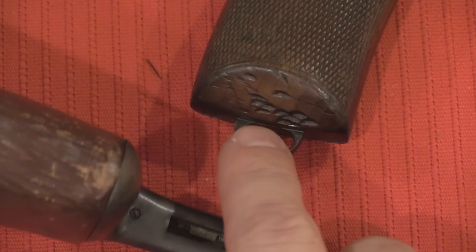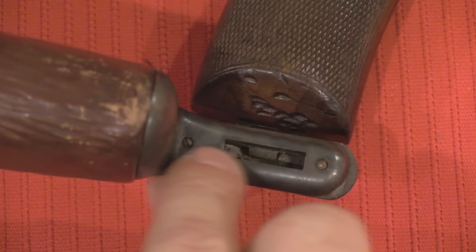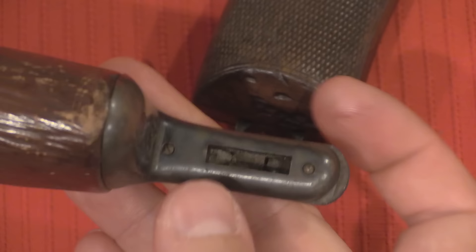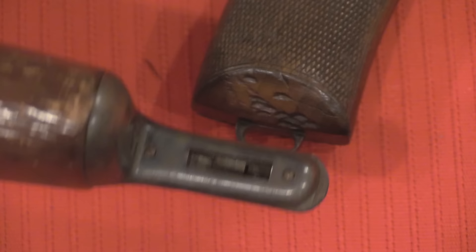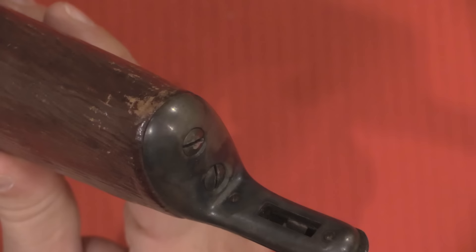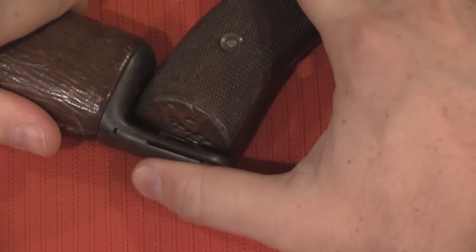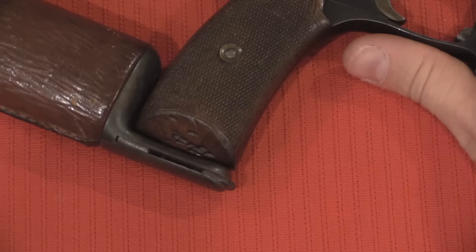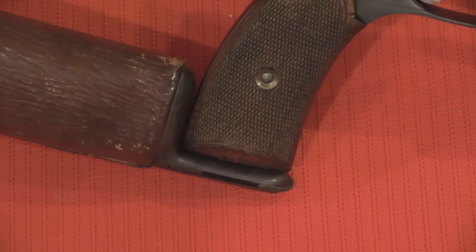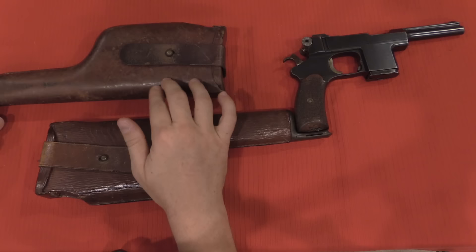The shoulder stock attachment uses this lanyard ring, which is on the base of the grip of all Bergman Mars pistols, coupled with a slot on the bottom of the stock lug. This button pivots out to one side; you can see the retaining latch right in the middle — that latch goes through the centre of the lanyard ring and holds the stock in place. Interesting to note: these stock lugs are actually case hardened, giving that nice colouring and helping keep them from getting beaten up with use.